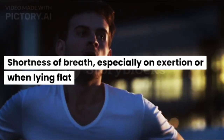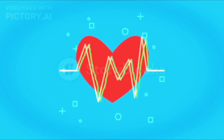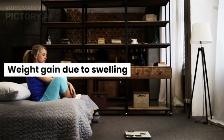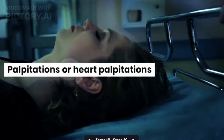Shortness of breath, especially on exertion or when lying flat. Arrhythmia or heart rhythm disorder. Legs and feet swell. Weight gain due to swelling. Fatigue. Chest pain. Palpitations or heart palpitations.